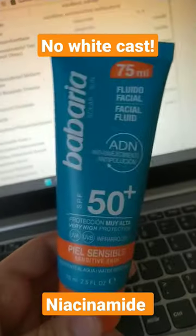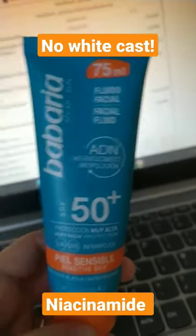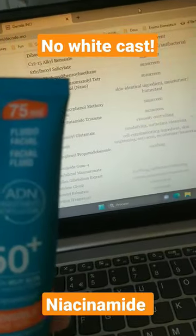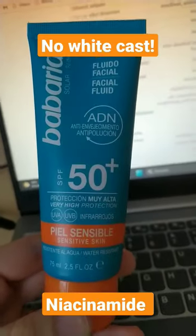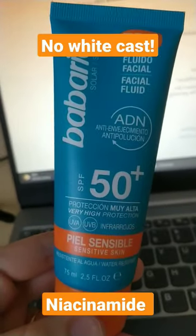Anyway, the formula is beautiful. It doesn't have any alcohol. It has fragrance but not a lot. It will go really fast this year.